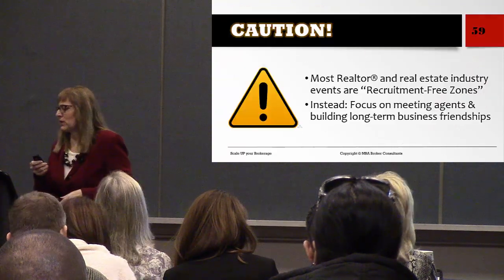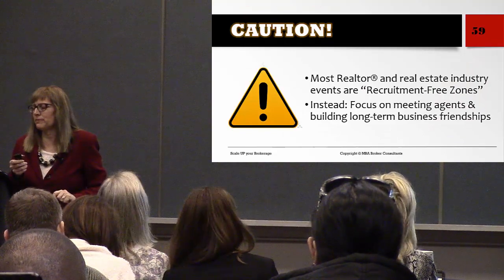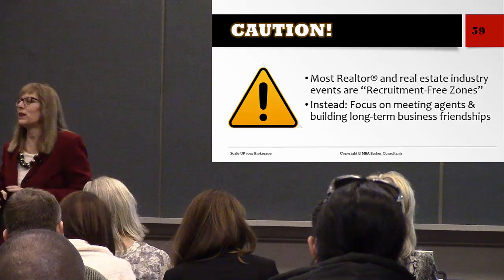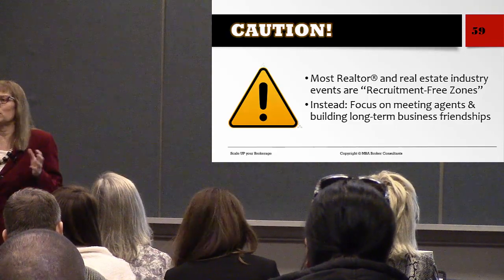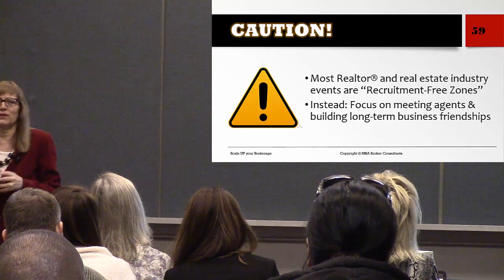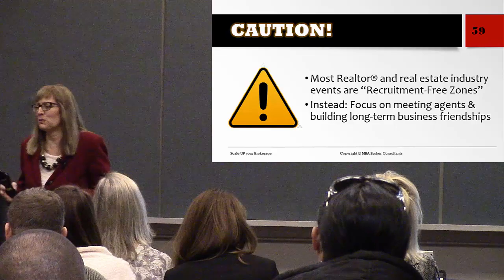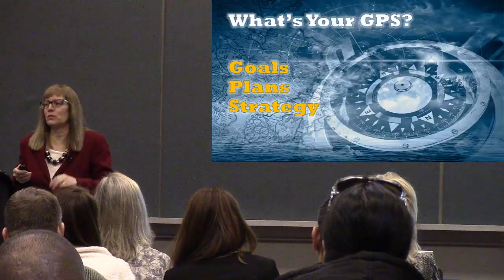Caution: most realtor events, including this one, are recruitment-free zones. Don't try to come and recruit agents at events like this — you'll be booted out. That's why I said: build business friendships.